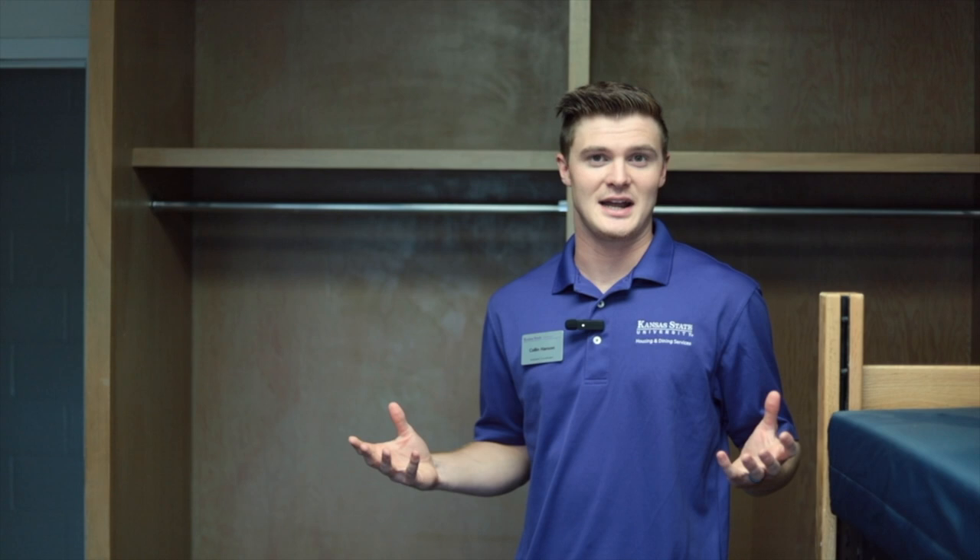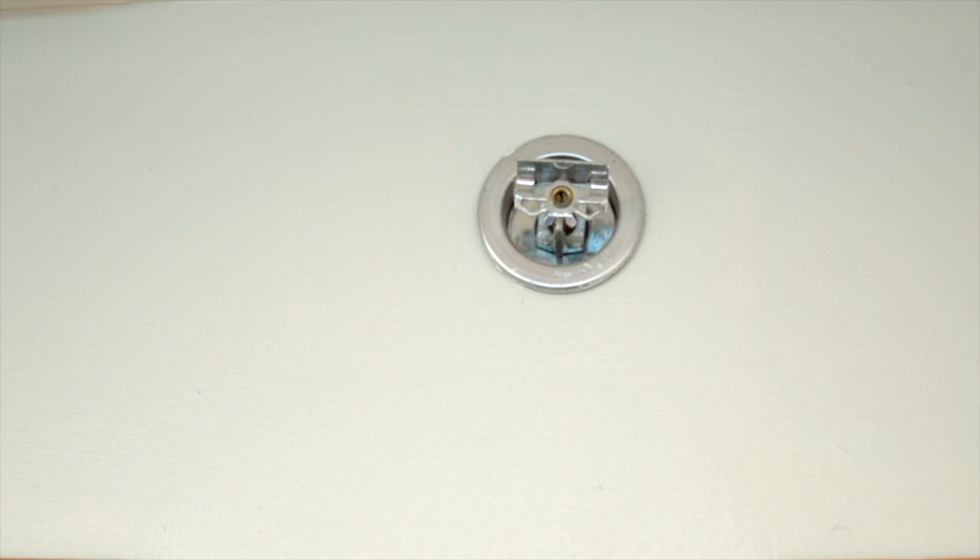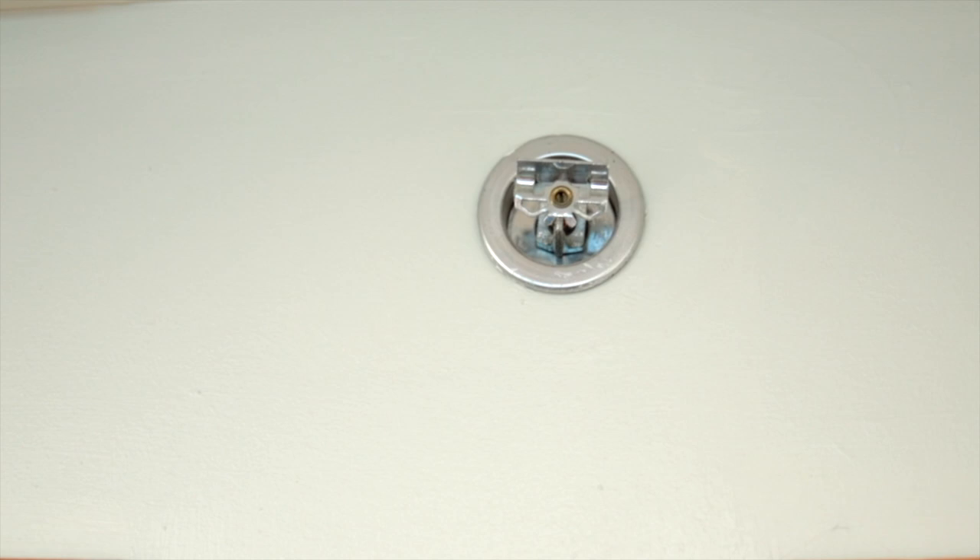Another thing I want to talk to you guys about is sprinkler heads. If you have an exposed sprinkler head in your dorm room, we ask that you do not hang anything from the sprinkler heads, just so that we don't have any maintenance issues with that.